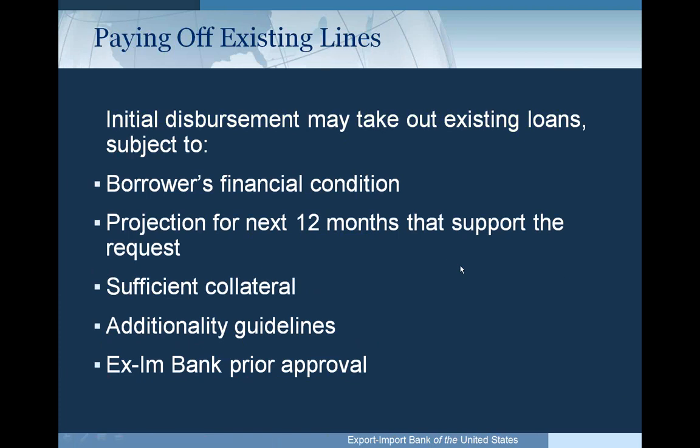On a case-by-case basis, Ex-Im Bank working capital facilities can be used to pay off existing lines. This would come out of the initial disbursement on the Ex-Im line. It's subject to the borrower's financial condition and 12-month projections supporting the request — we need comfort that your exports over the next 12 months will warrant the disbursement used to pay off the existing line. You must also meet additionality guidelines, meaning we need to understand why Ex-Im Bank's support is needed. Ex-Im Bank's prior approval is required.